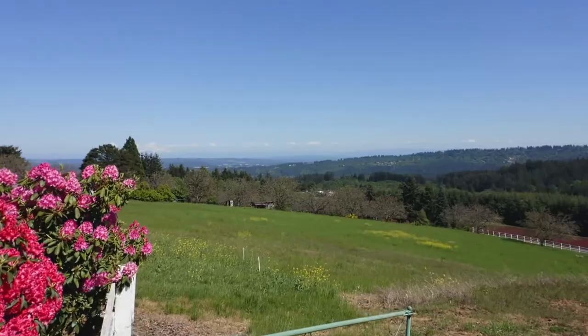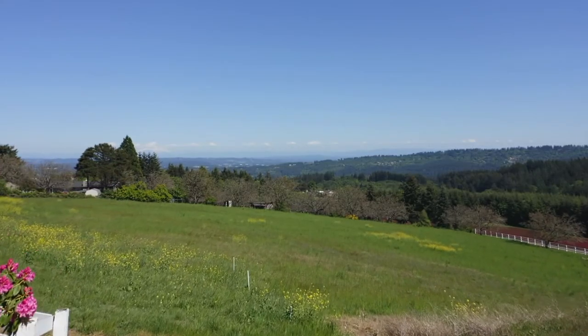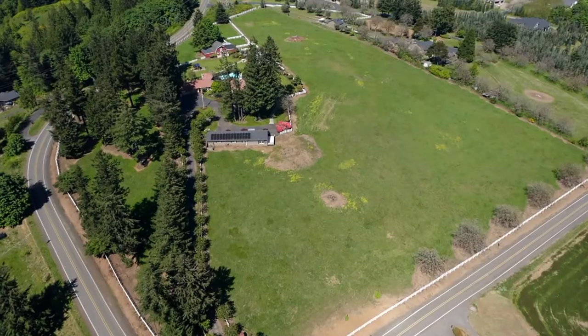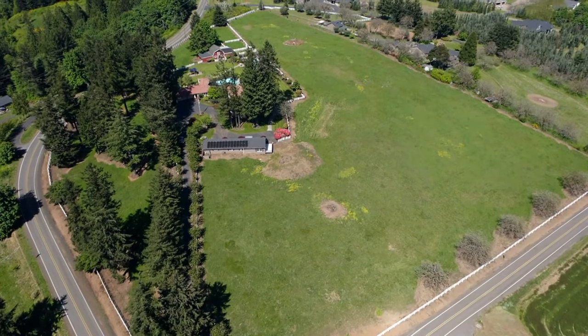The buildable site on nearly eight acres has beautiful mountain views and offers endless possibilities, including great potential for a vineyard.